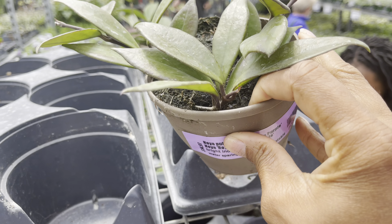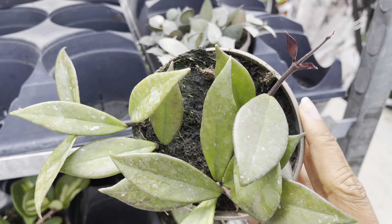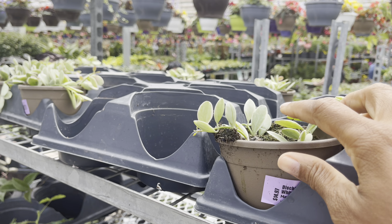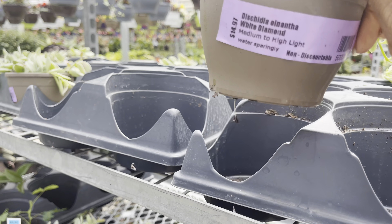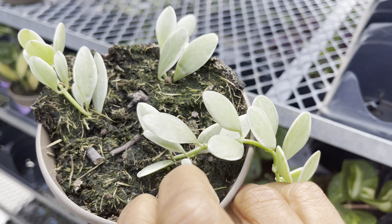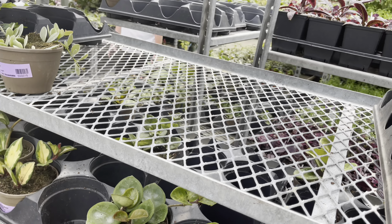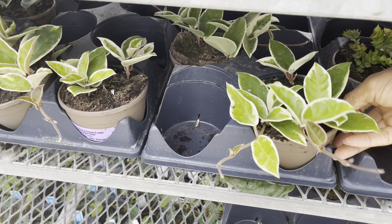Only saw a few of these — it's the Hoya pubicalyx Purple Hawaiian and they're only $15. $20 for the Hoya crimson queen. I just love that these pots came with multiple cuttings — three plants in this pot for the crimson queen and $20. Just great!